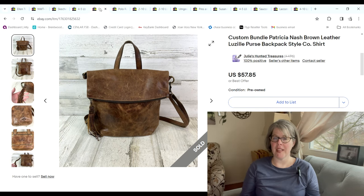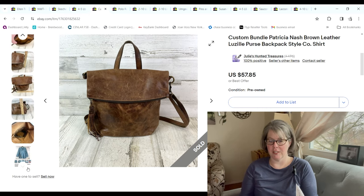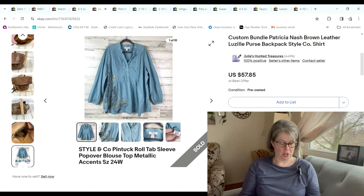This was a custom bundle for a viewer of the channel — thank you so much, Becky! She bought this Patricia Nash leather backpack, which smelled amazing, and also this Style & Company shirt. When all was said and done we had $3.40 into the backpack and 99 cents on the shirt, and I made a $41.21 profit.